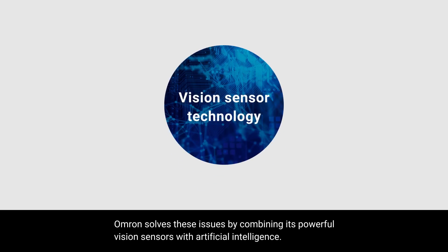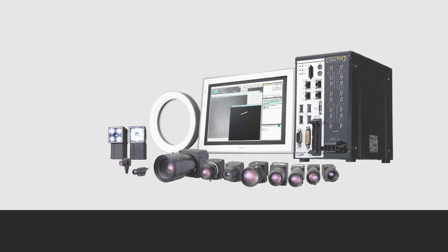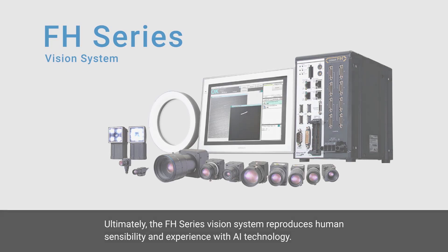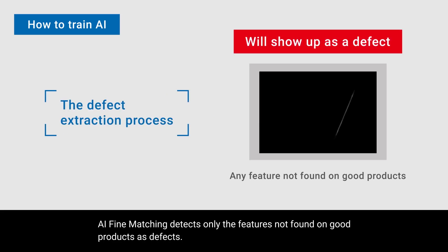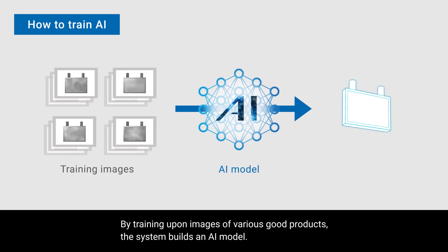OMRON solves these issues by combining its powerful vision sensors with artificial intelligence. The FH series vision system reproduces human sensibility and experience with AI technology. The FH series vision system includes an AI-based inspection tool known as AI fine matching. AI fine matching detects only the features not found on good products as defects. By training upon images of various good products, the system builds an AI model.